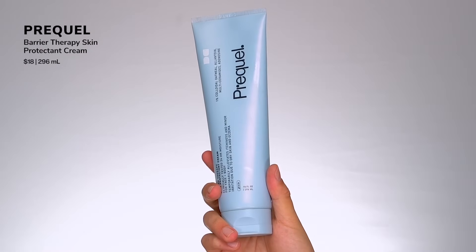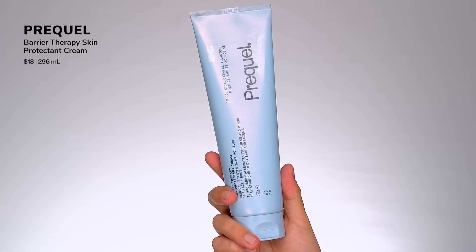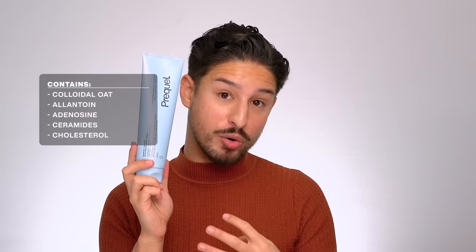The last moisturizer — also from Prequel — is their Barrier Therapy Skin Protectant Cream. Look at the size of this thing. Everything from Prequel is super affordable because you get so much product — it's meant for face and body. It's a rich skin protectant cream featuring colloidal oats for soothing, allantoin, adenosine, ceramides, and cholesterol. Simple but very elegant on the face — not greasy, sticky, or oily, doesn't stain bedsheets. Great for sensitive and compromised skin types. If you're regularly using actives, this is the one.